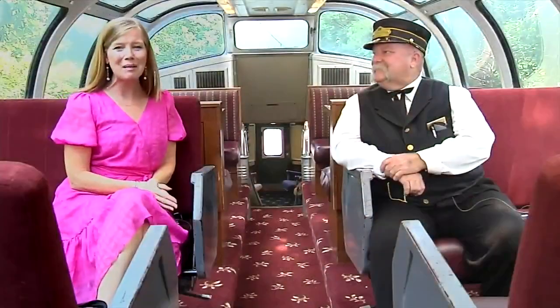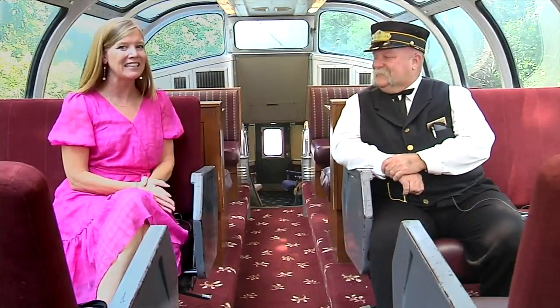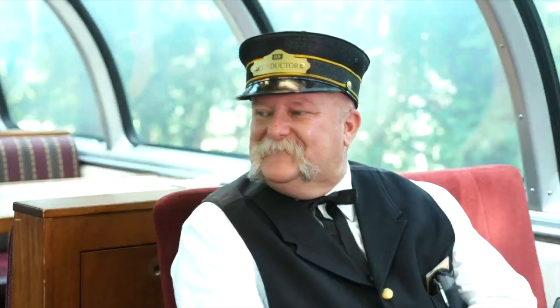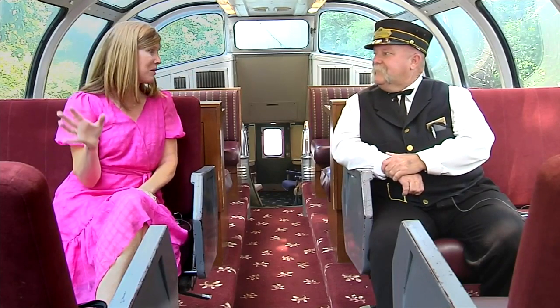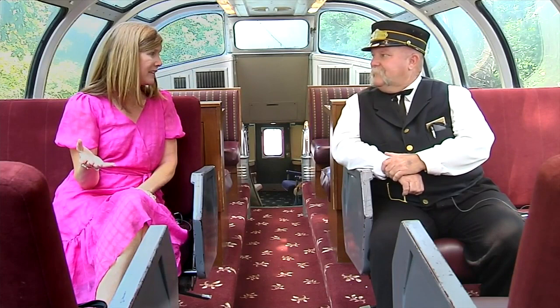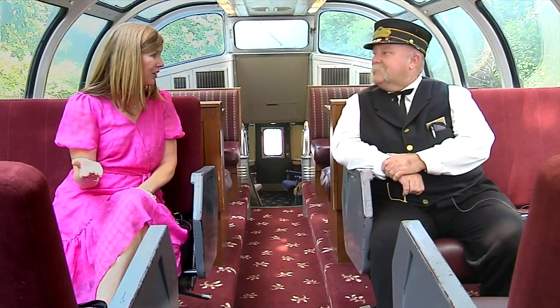We have climbed on board and we are in the lap of luxury. Robert Duncan has kindly invited us onto his beautiful train. We are in the Algonquin Park car. This is a beautiful spot — all around us, as people are enjoying this beautiful ride, is nothing but the scenery in this domed car.